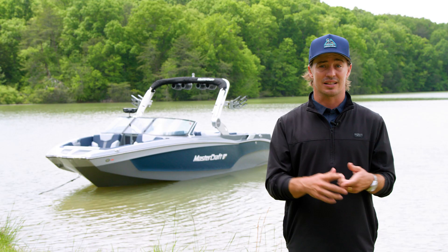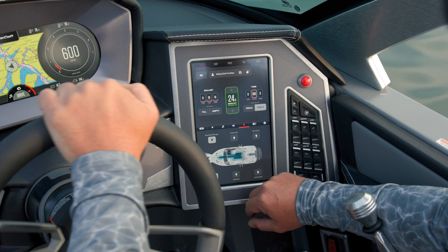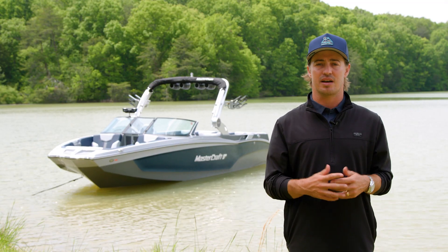The standard seven-inch screen allows you to fill ballast, select your favorite wave setting, and crank up the music right at your fingertips. Upgrade to a dual-screen dash with a tower camera to take your helm views to the next level.